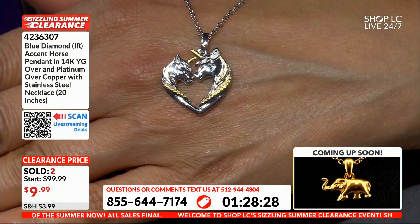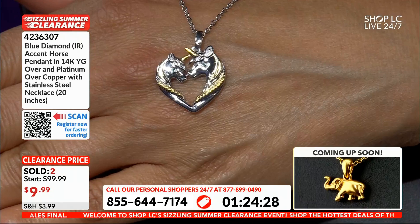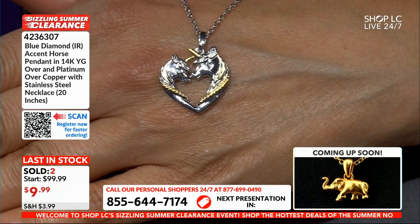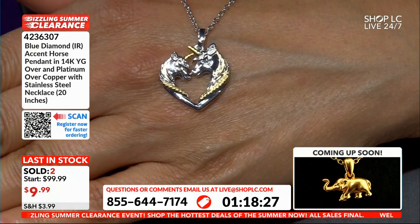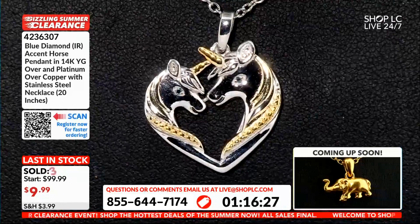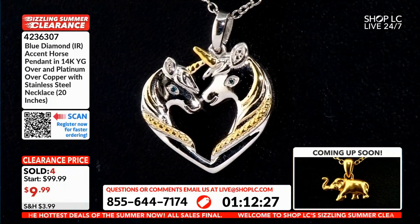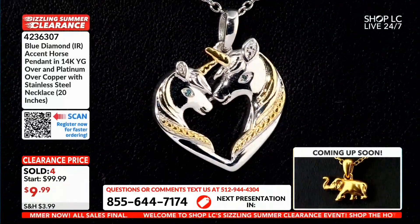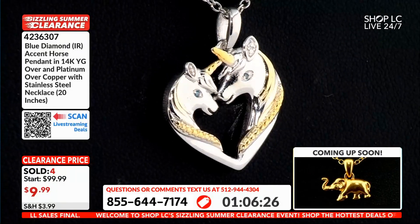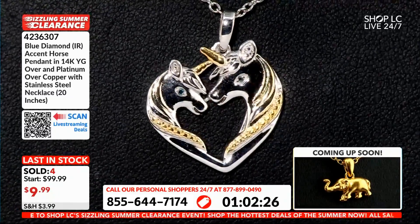If you believe in unicorns, we have Steve from Australia, Indiana, coming up next, and they're going to continue the clearance event. This is a cute piece — put a little note with that about love. That's a piece someone will always remember, a lifetime piece someone will always wear. I love things that are not cookie-cutter, that are different.